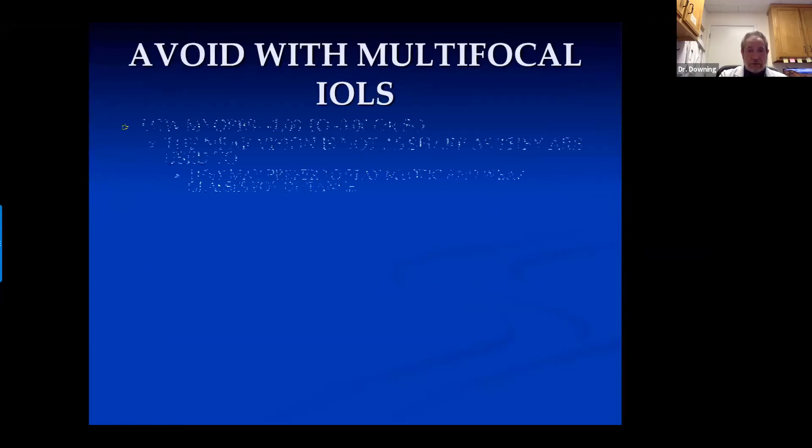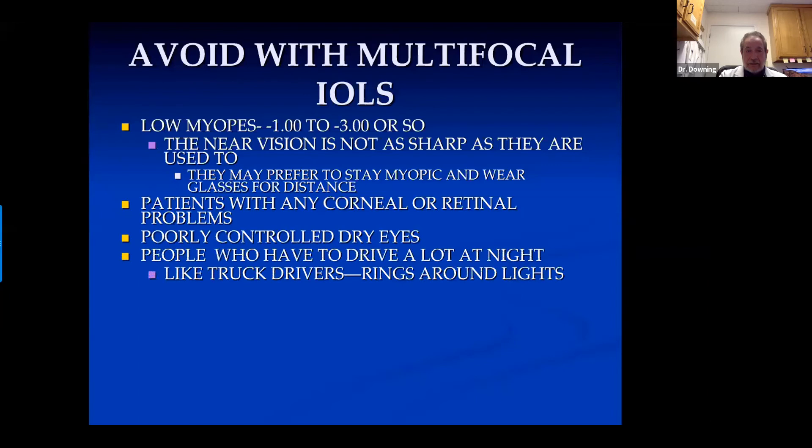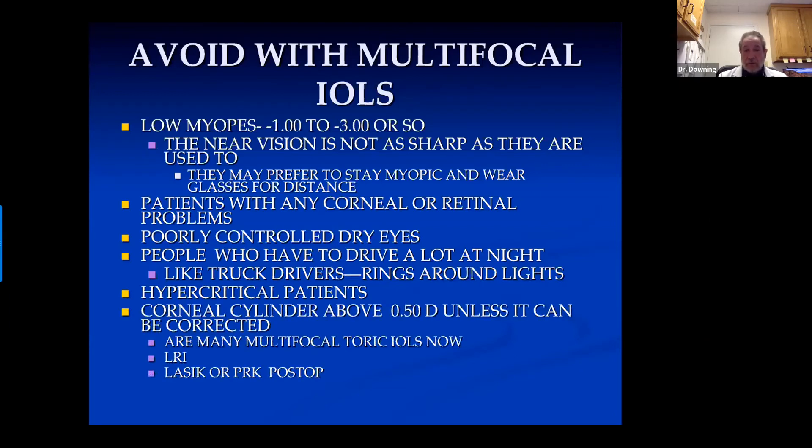With multifocal lenses, avoid low myopes — minus one to minus three — because their near vision won't be as sharp as they're used to. Avoid patients with corneal or retinal problems, poorly controlled dry eyes, or people who drive a lot at night like truck drivers, because they get distracting rings around lights. Avoid hypercritical patients. Avoid or fix corneal cylinder above about half a diopter. There are multifocal toric lenses — more expensive, but a good possibility if patients can afford them. You can correct low amounts of corneal cylinder with relaxing incisions, or LASIK or PRK for any residual post-operative cylinder.